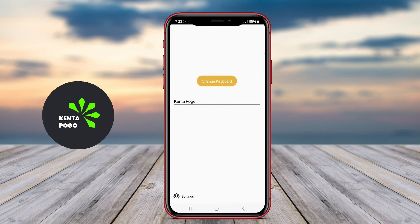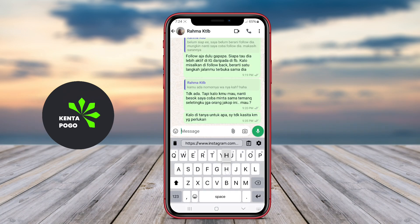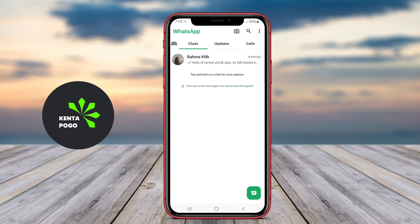Advanced predictive text and autocorrect functionalities help improve typing speed and accuracy by suggesting words and correcting mistakes in real time. Additionally, this keyboard often includes emoji and GIF support, making it easier for users to express themselves in conversations.